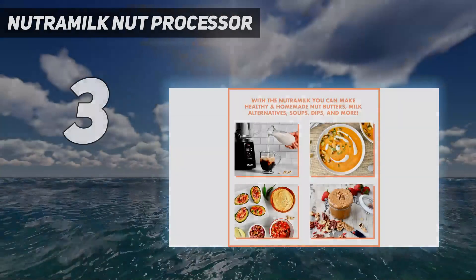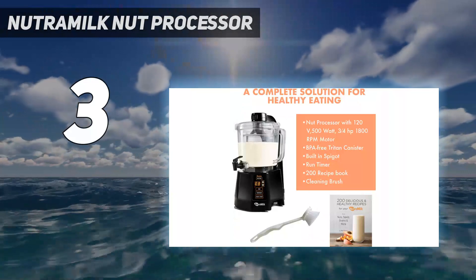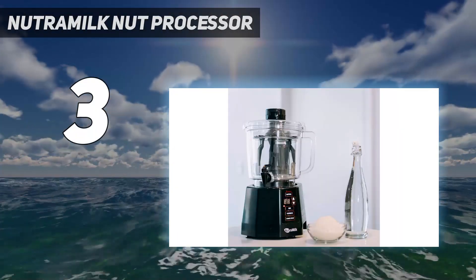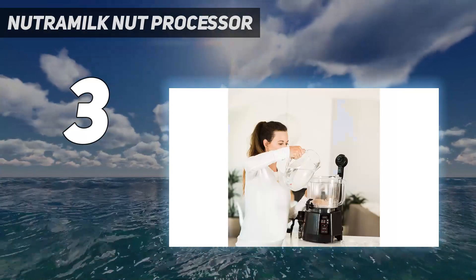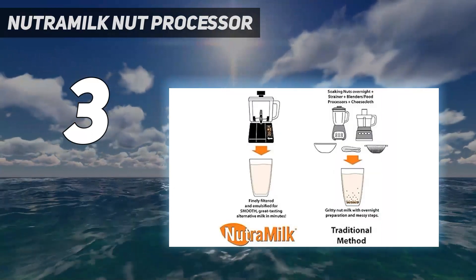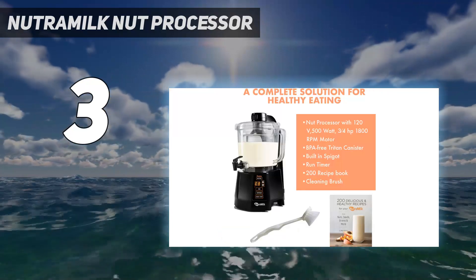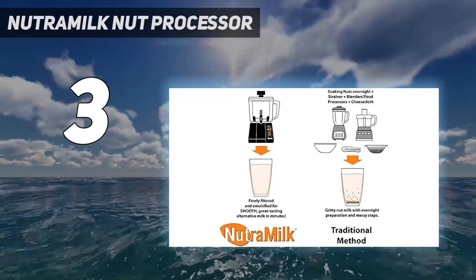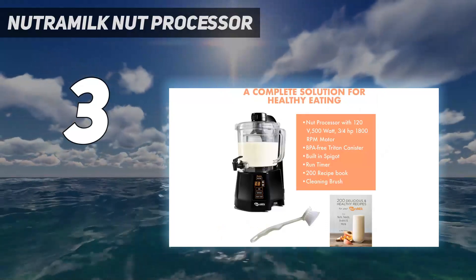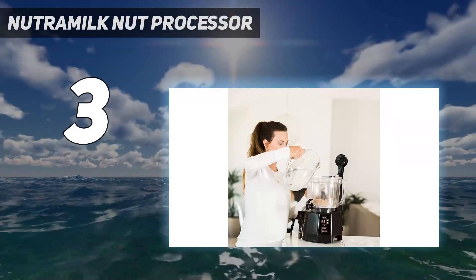At number 3: NutriMilk Nut Processor. If you're passionate about creating ample quantities of homemade nut milk on a regular basis, the NutriMilk machine is a worthy investment. This nut milk maker delivers incredibly smooth and creamy milk in less than 12 minutes. Thanks to its robust 500-watt motor, there's no need to pre-soak your ingredients. It makes non-dairy milks — almond, soy, oat, and more — as well as smoothies in only 5 to 12 minutes, using any nut, seeds, or legumes. It makes up to 8 cups of alternative milk with a 7-day shelf life and is free of emulsifiers.